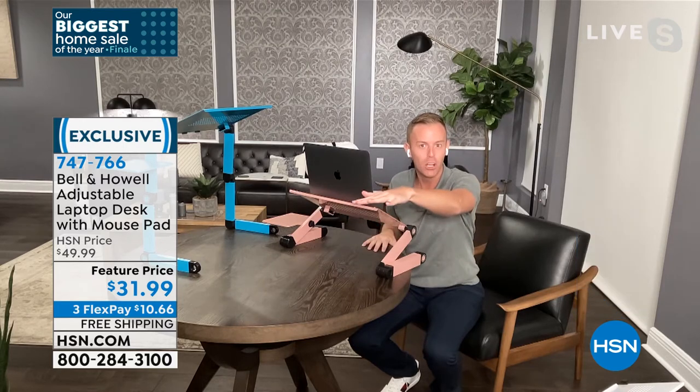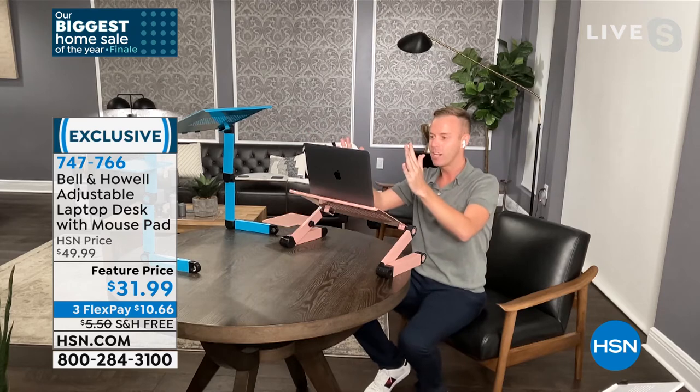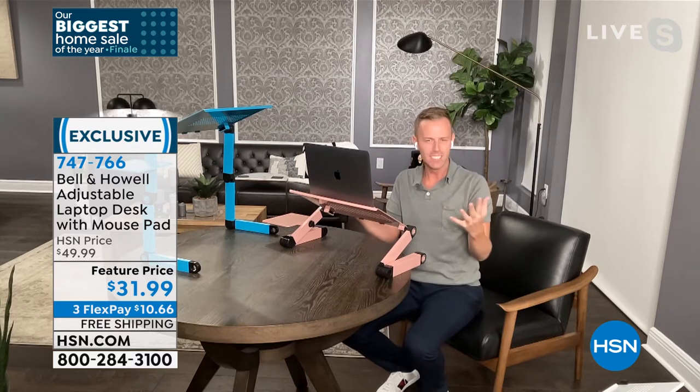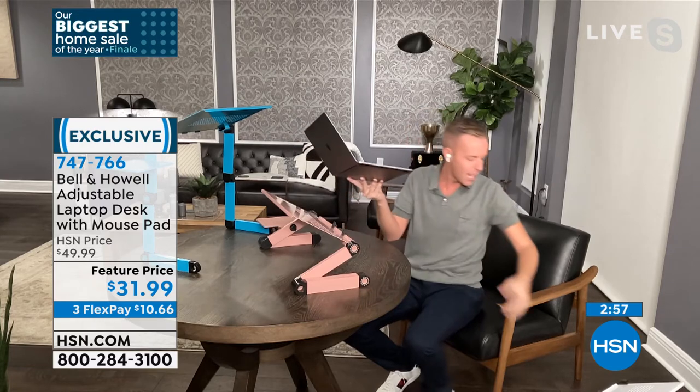How many times have you tried to stack books or a box to get your screen a little bit higher so it was in front of your eyes? You maybe didn't know why you wanted that — it's because you really wanted to straighten your neck out, put your shoulders back, sit your back taller. Because when you do this, you feel a little bit better. After the end of a workday, you're not going to feel so groggy or tired.